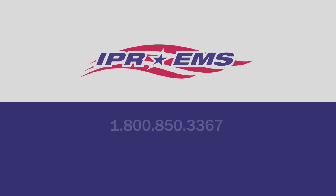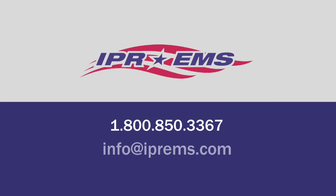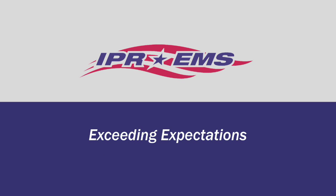For more information or to inquire about additional services, contact our marketing department today. IPREMS — exceeding expectations.